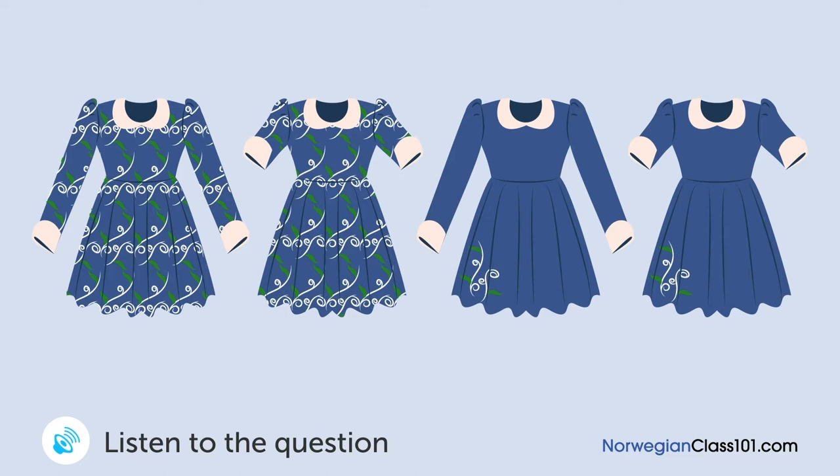En kvinne prøver en kjole og snakker med en ekspeditør. Hvilken kjole skal hun kjøpe? Det klær deg godt og den passer perfekt. Men jeg går vanligvis i ensfarget klær — jeg er ikke vant til denne type mønster. Hva med denne kjolen? Mønsteret er langt mer tilbakeholden, så det vil ikke føles så prangende. La meg prøve den. Denne klær meg mye bedre enn forrige. Har dere den samme designen men med lange ermer? Ja. Den kjøper jeg.